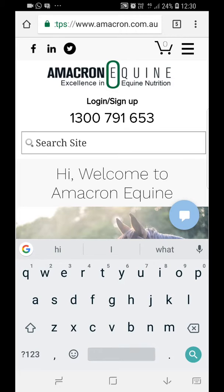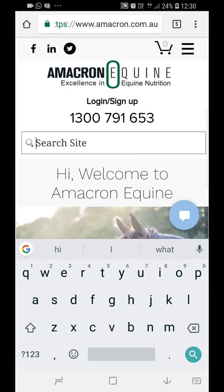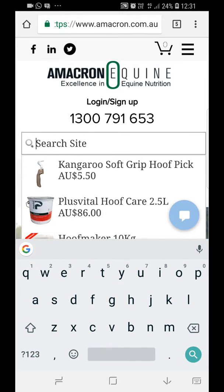The search function is absolutely awesome. If you type in a product you know — it's called EnerGene — it brings it straight up and takes you to that product. If you're looking for Hoofmaker, there's anything with the word hoof in it. It's very quick and very easy to find products.